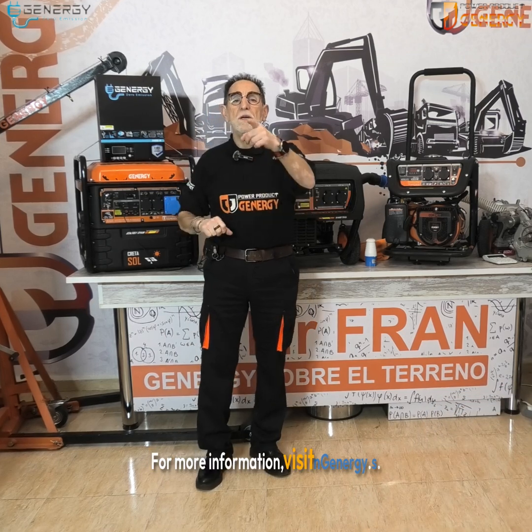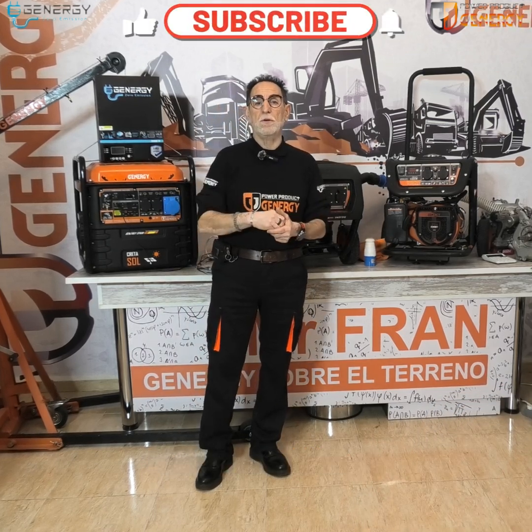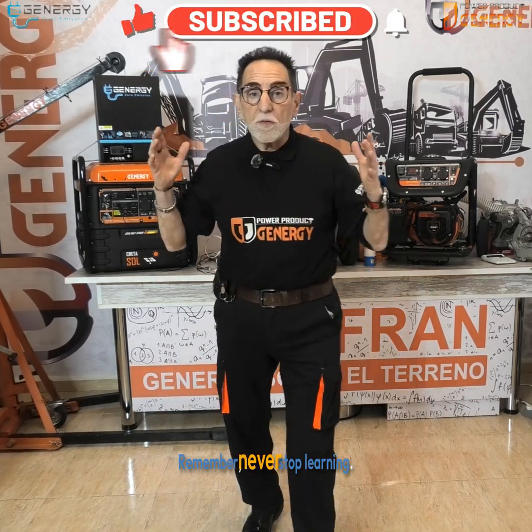For more information, visit ngenergy.es. Remember, never stop learning.